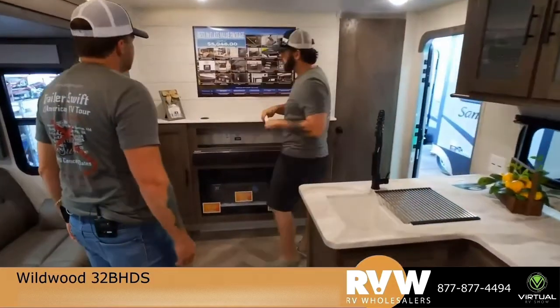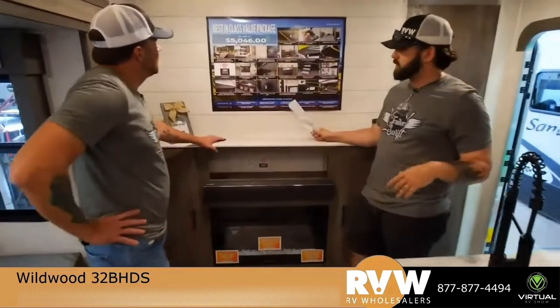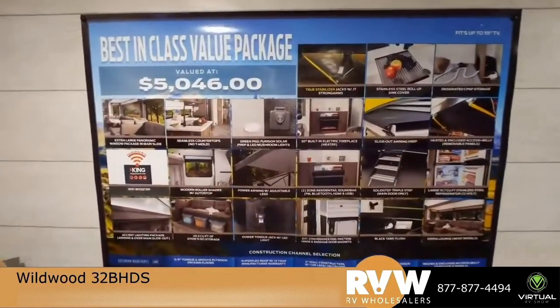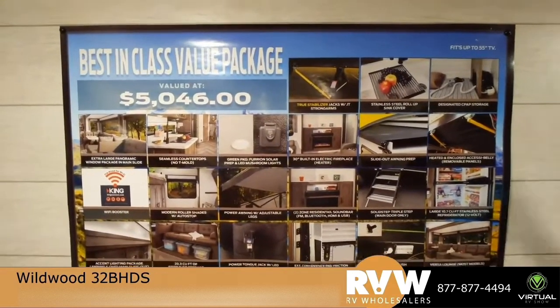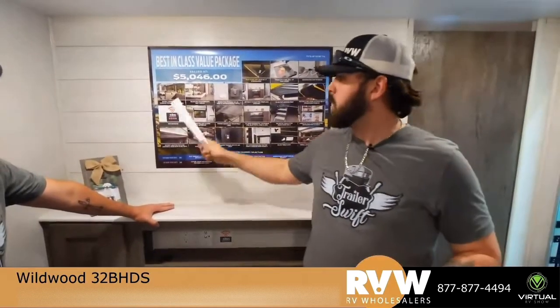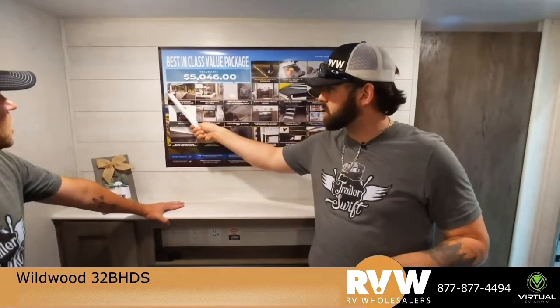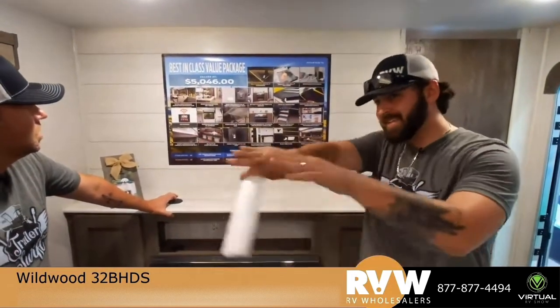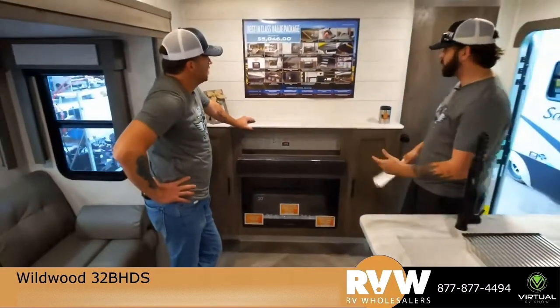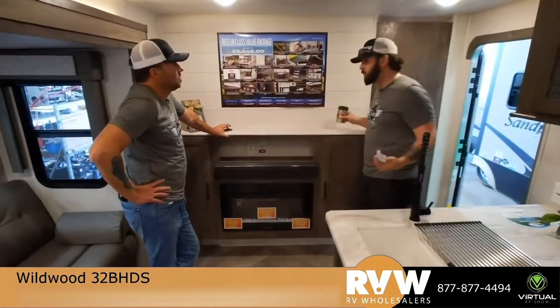There's a fireplace on this one. The TV area fits up to a 55-inch TV — that's something Wildwood puts in every single one of their campers. You can see how big those windows are. Features include slide-out awning preps, AM/FM radio inside and outside with Bluetooth, the fireplace, and storage on both sides.